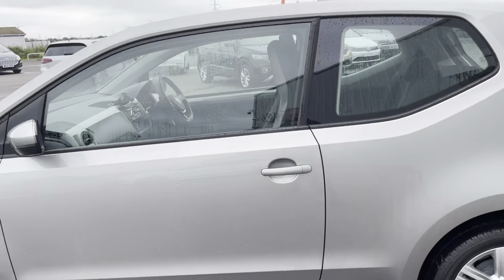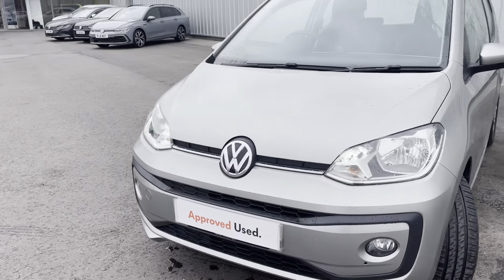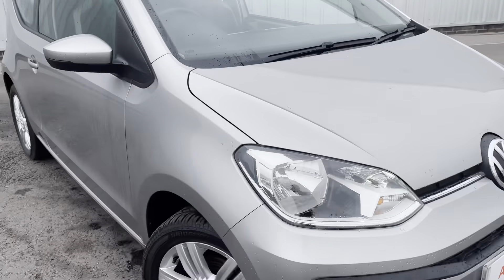It is a three-door. A bit more of a walk around the car for you to give you a bit more of an insight, and as we get into the car there's really decent space up front.